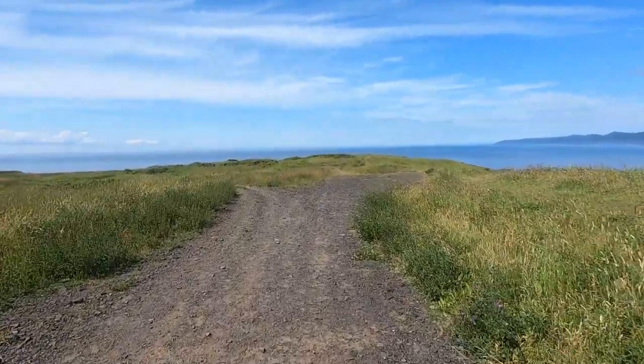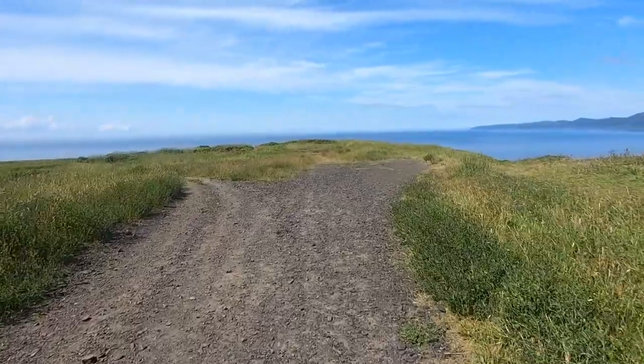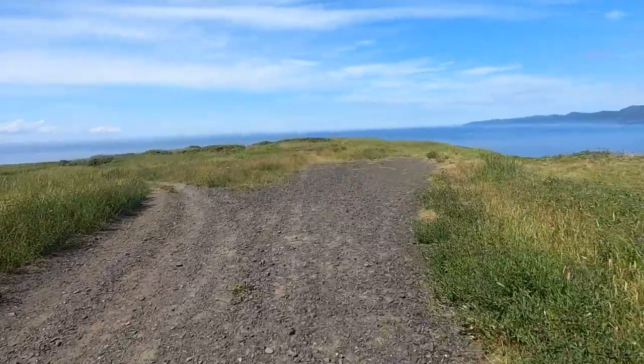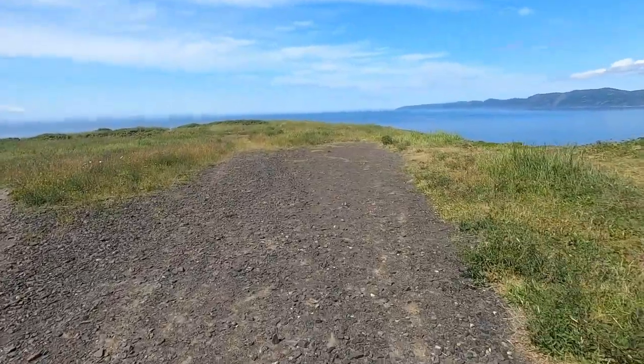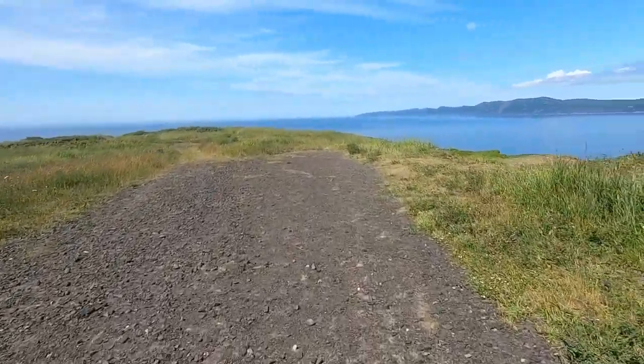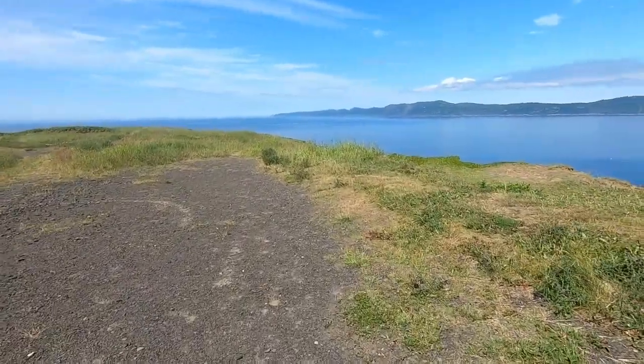I haven't been to a lot of places outside of North America, but even if I had, I still think that this would be pretty much my favorite spot in the whole wide world — Belle Island, all of it. Especially this area; it's special to me.